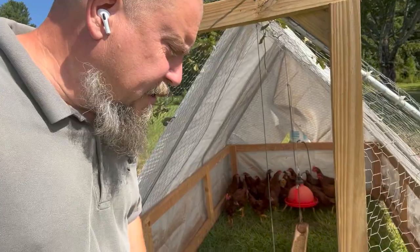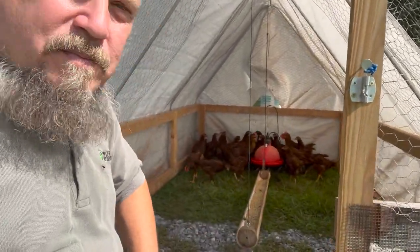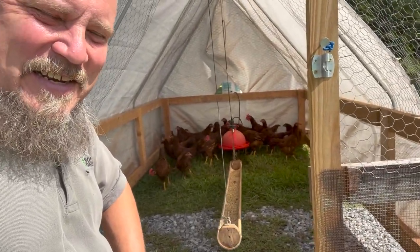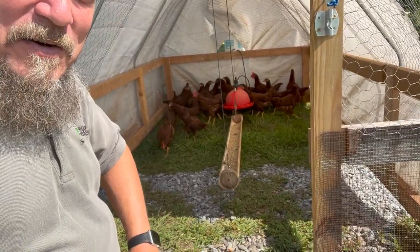I'm moving the Rhode Island Reds down to be with the other chickens. I'm moving them kind of a long way, so here we are about to cross the driveway. I guess none of them have ever seen gravel before, so they're all standing way back at the back of the pen.